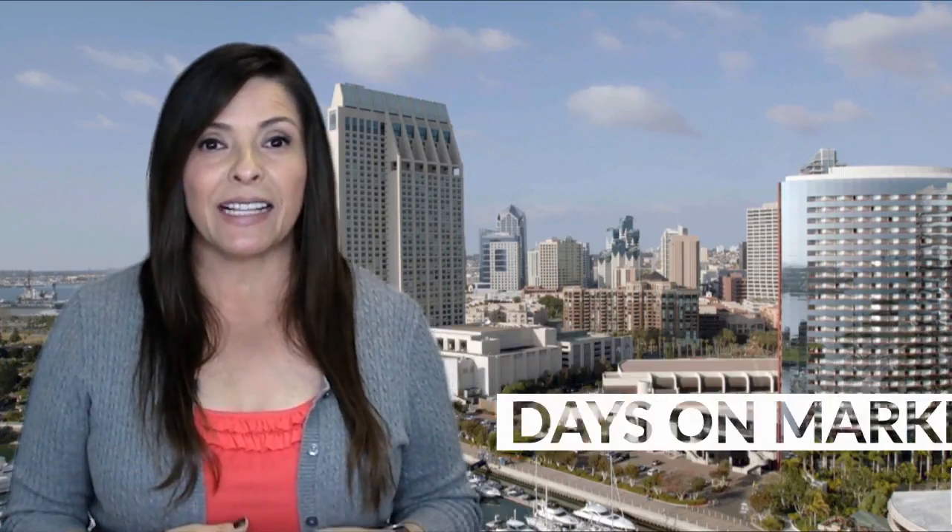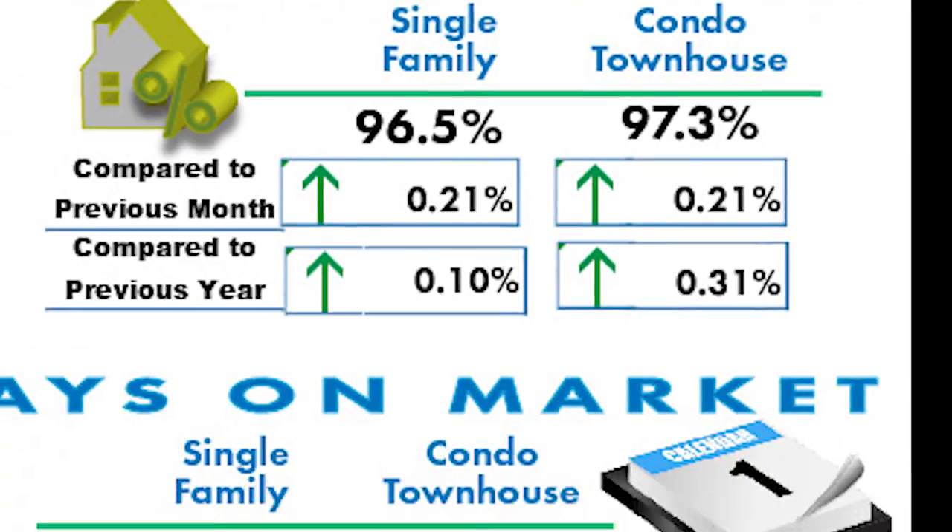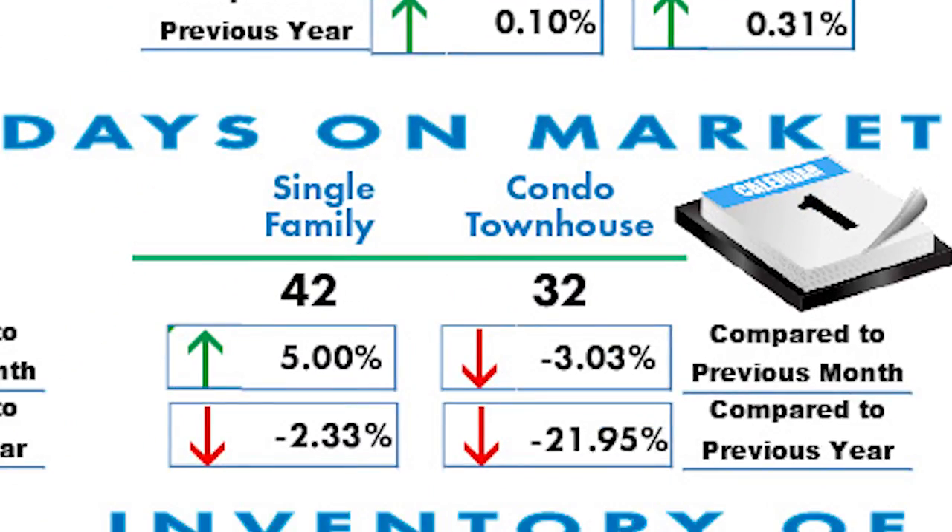Next comes days on market — that's how many days the home was listed before a contract was accepted. A drop in this category is good because it means it's taking fewer days to sell a home. Condos continue to sell quicker than single-family homes, with a huge drop compared to this time last year.